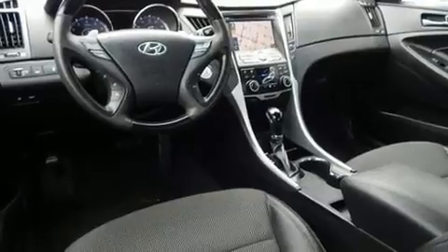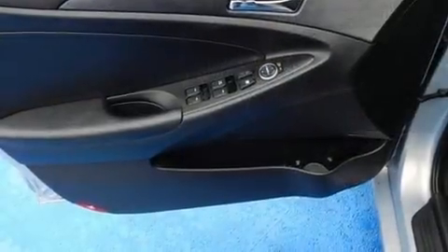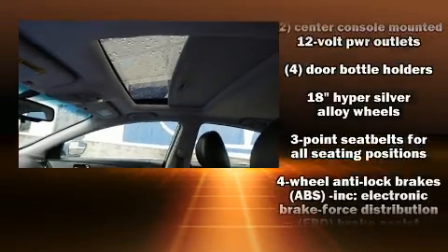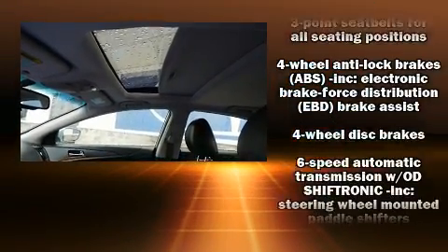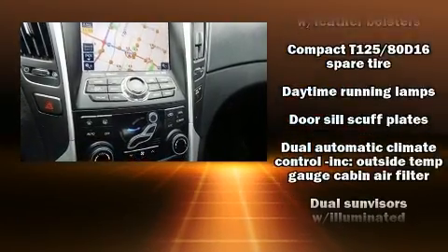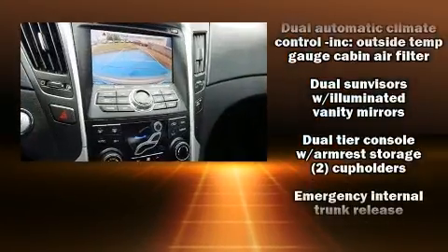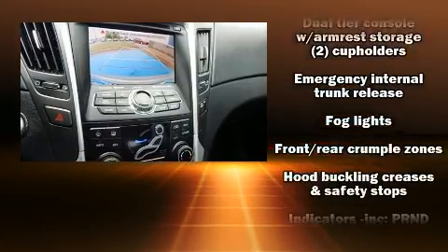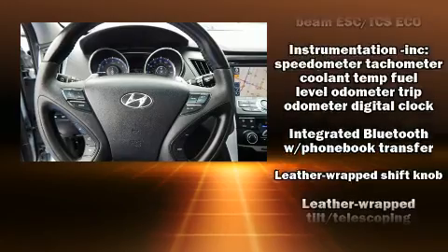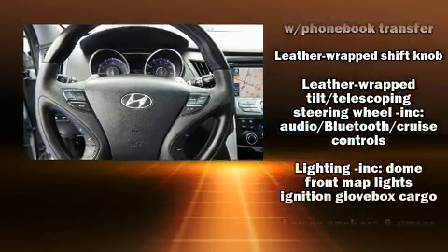Hyundai ensures the safety and security of its passengers with equipment such as dual front impact airbags, front and side impact airbags, anti-whiplash front head restraints, an emergency communication system, and four-wheel disc brakes with ABS. Electronic stability control stands out as a technologically savvy innovation, keeping you better connected to the road.